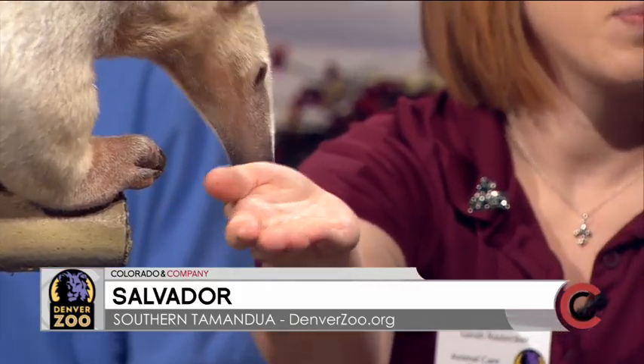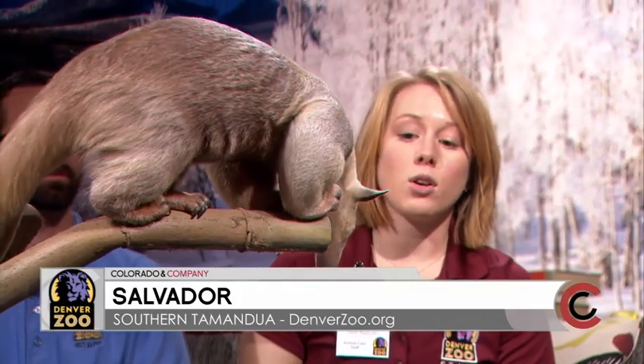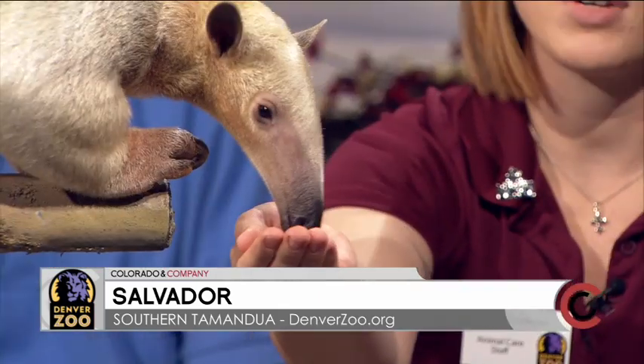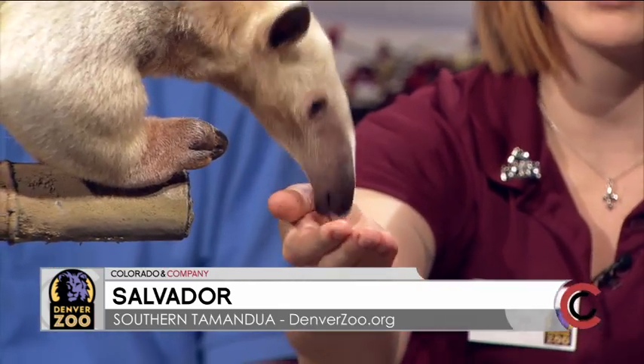So Alex, where and when can we see Salvador at the zoo? So Salvador lives over at our wildlife show, and you can see him during the spring and summer at our Be A Zookeeper Zone. We have an outdoor recess enclosure that he gets to spend a lot of time outside, people watching.